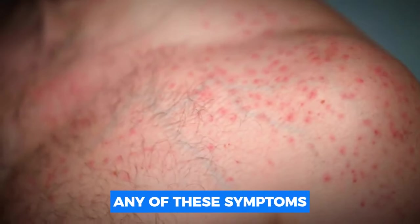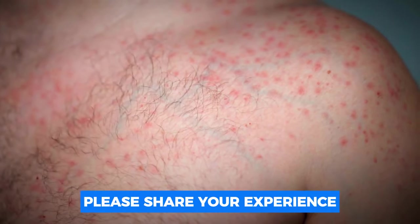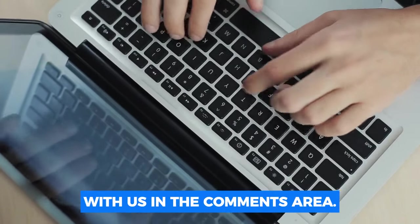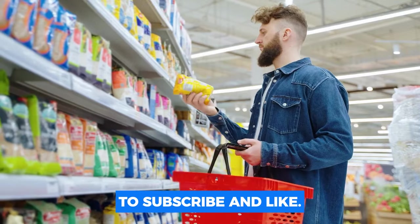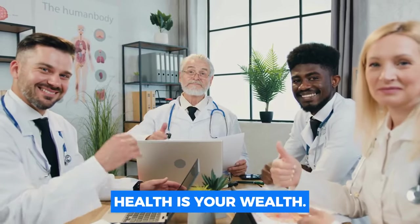Have you ever experienced any of these symptoms, or have you observed them in someone you love? Please share your experience with us in the comments. Don't forget to subscribe and like. Thank you for watching. Remember, your health is your wealth.